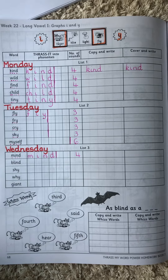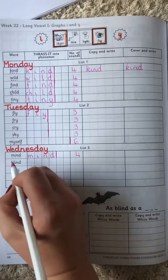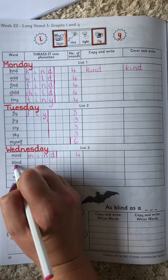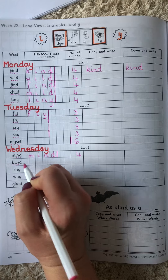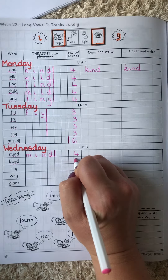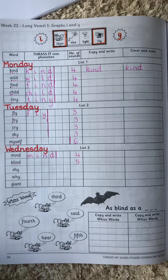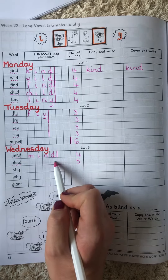My second word is blind: B, L, I, N, D. We have five sounds for this word. One, two, three, four, five.